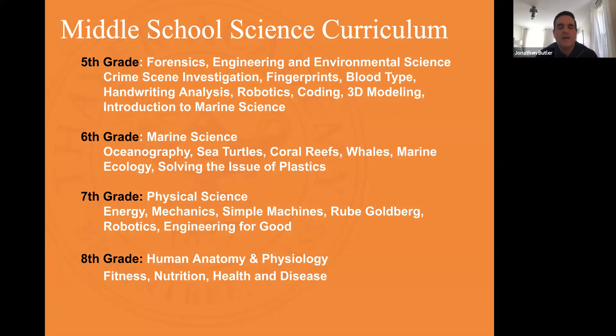We do a lot of hands-on labs and opportunities for kids to test and see what the strongest structures are. We wrap up the year with an introduction to marine science as a foundation for sixth grade. We also have a partnership with Beneath the Waves, a non-profit organization that was started by an alumnus from Thayer.